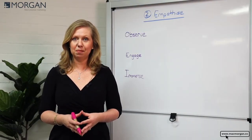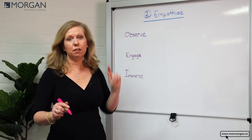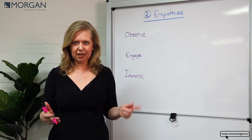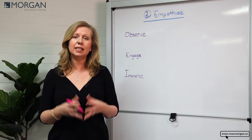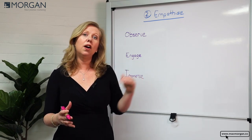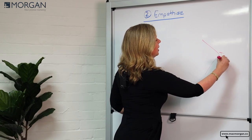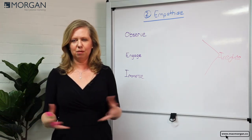Hi, I'm Rowena from McMorgan Next Practice Marketing, and in this video we're going to talk about the second stage of applied design thinking, which is called empathize. So first of all, what is empathy? It's basically being able to sense what other people are feeling, to put yourself in their shoes. The reason why empathy is so important is so we can really come up with the best insights on how to solve, and ultimately come up with innovative solutions that consumers need and want.